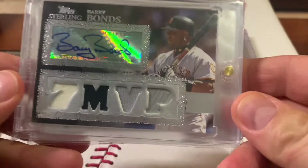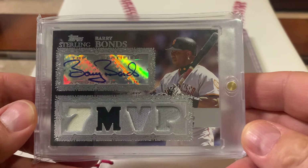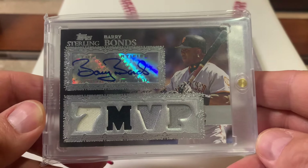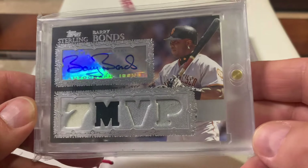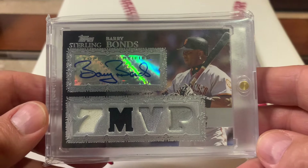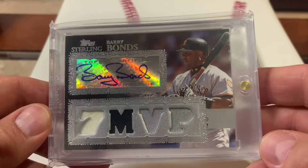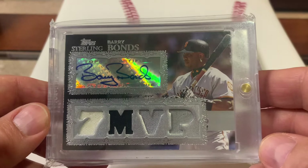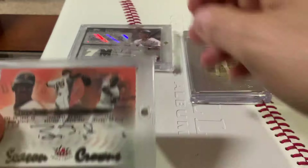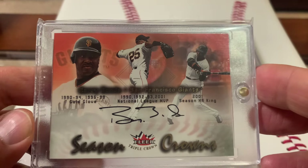Nice looking Sterling card — that card brings back a lot of memories just looking at that batting stance. The second card I picked up is another Topps Sterling from 2007. This is an autograph numbered two out of ten, and it's commemorating Bonds with his seven MVPs. Beautiful card here, just incredible. Stoked to own that one.